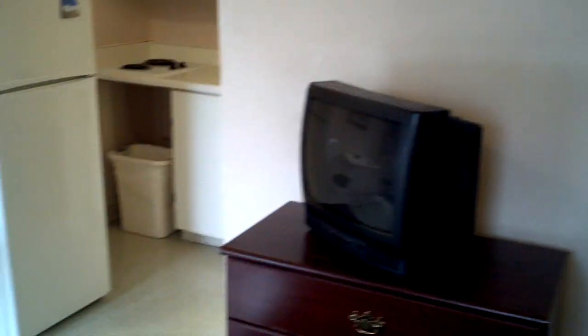The wall looks sturdy, but the walls have got patches all in them. There's really no closet. The TV has a cable hookup in the back — that's it.